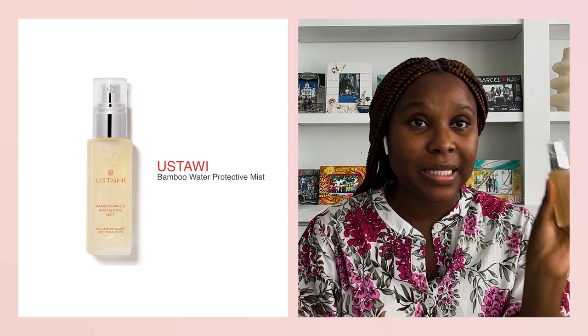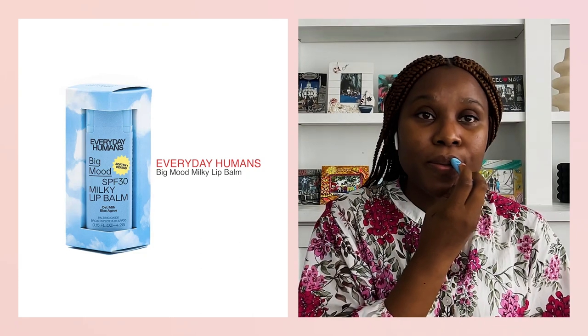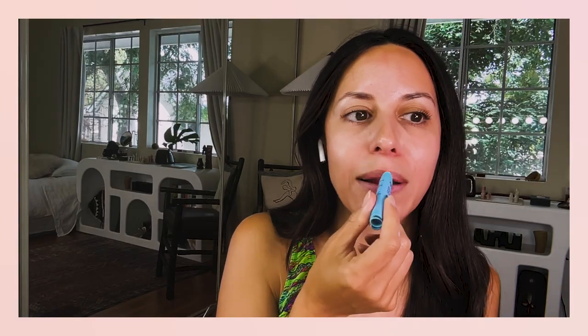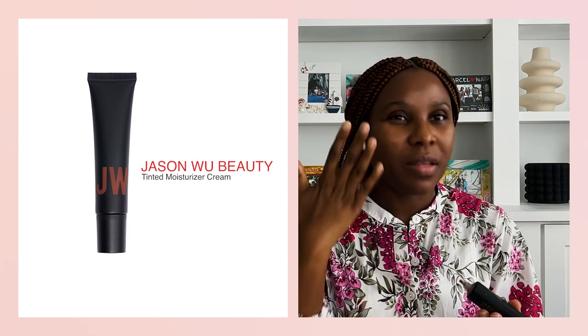It's a bamboo water protective mist — we're going to spritz that on, eyes closed. So TT, it looks like you've been around the world with your husband. Oh yes! Do you guys coordinate outfits when you're traveling? He copies me — I'm just going to say that. We're going to go straight to the lip balm with SPF. I love this lip balm so much — it literally tastes like you're having an oat milk latte. It's so important to protect your lips from the sun. We never think about doing that.